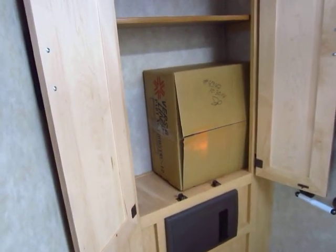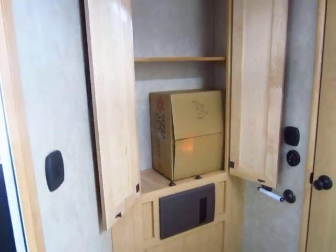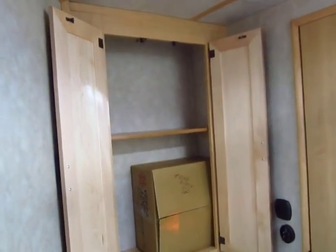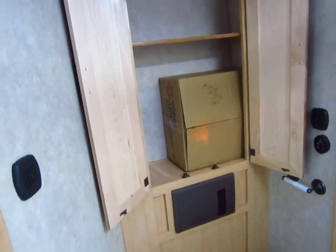This box here holds all the hubcaps — we keep those stored away so the trailer looks good until you take it home. Look at how deep this linen cabinet is behind the toilet. It's huge. You just don't generally get that much linen space back here.